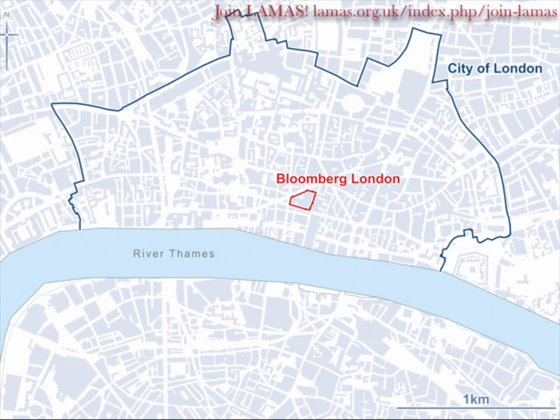Bloomberg, you'll all be aware, is an American media company. Michael Bloomberg was the mayor of New York when we first started on the project. At one point people said he should stand against Donald Trump — how different would we be thinking about him? But anyway, they are building their new European headquarters in London, moving from an office on Moorgate back down to the City, and moving European people in, which is kind of against the general flow of things.